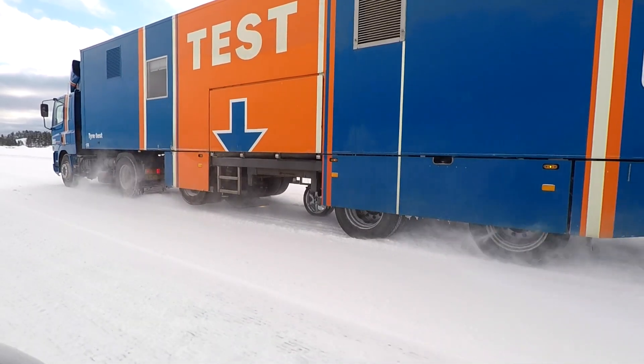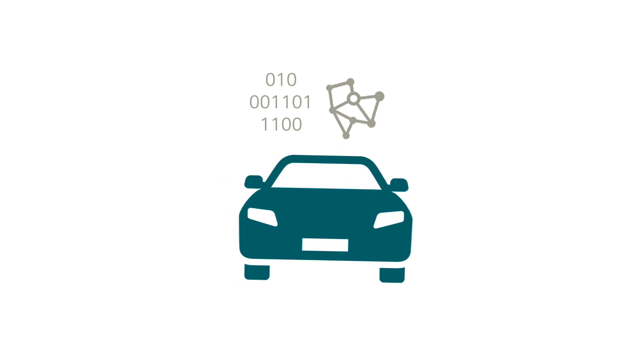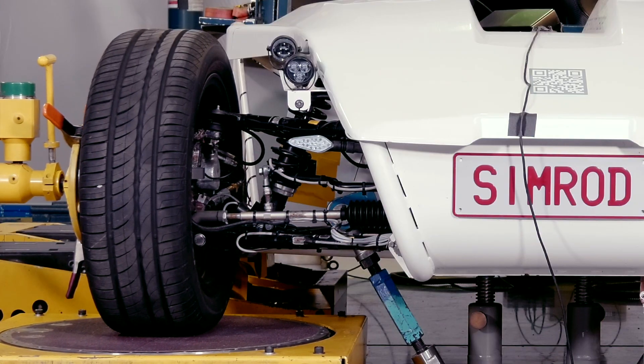To conclude, the Simcenter solutions for vehicle dynamics offer all it takes to close the gap between driver feel and objective metrics. They help car makers ensure their vehicles have precisely the desired requirements, translating brand identity into a specific driving feel.